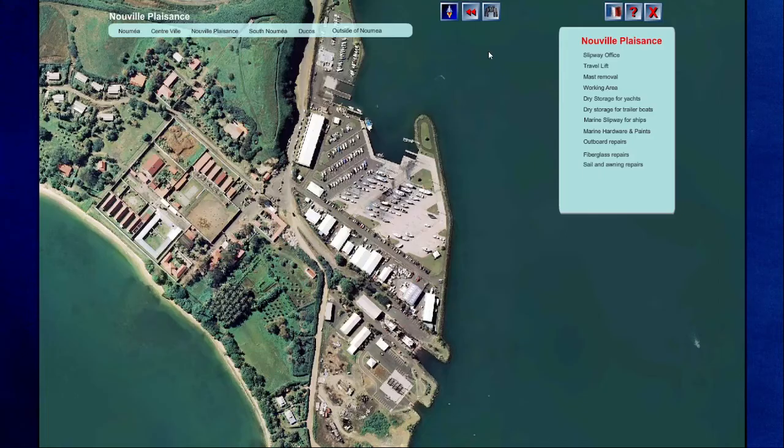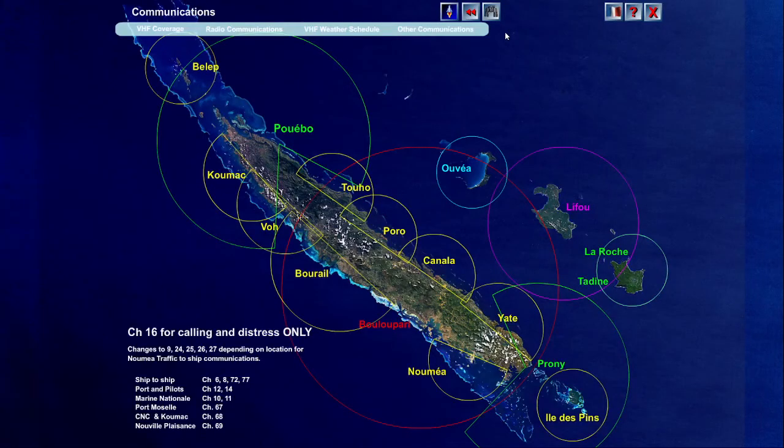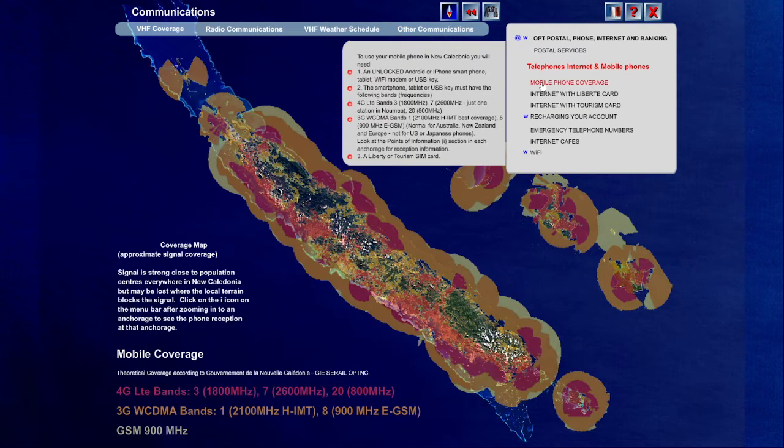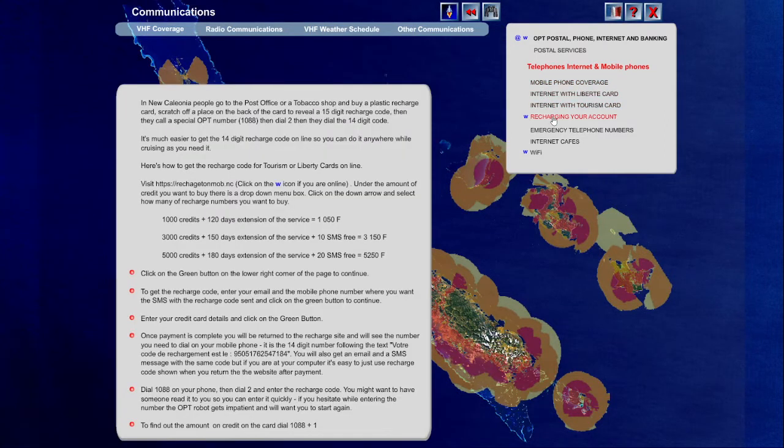Communications provides information on VHF channels and coverage, weather schedules, and getting your smartphone set up to access the internet almost anywhere in New Caledonia, including the 3G and 4G bands your phone needs and how to recharge a visitor's SIM card.